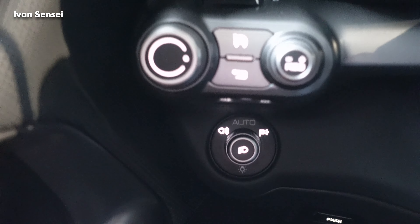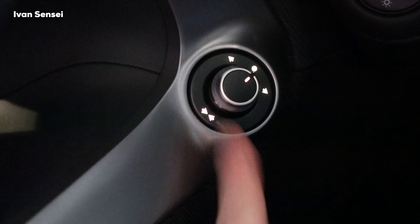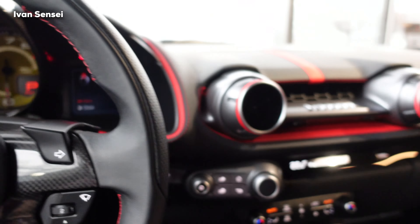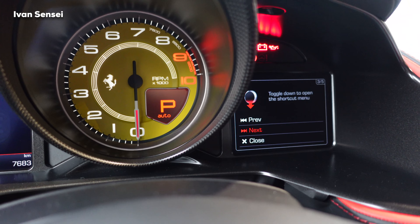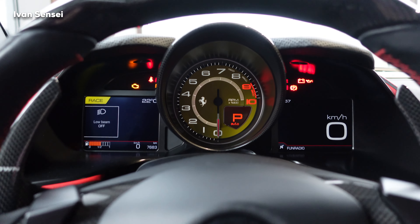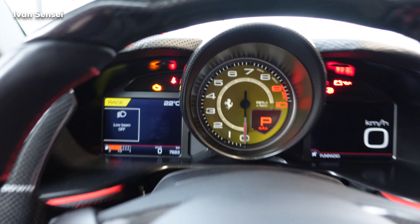On the left side you can see a toggle switch for the lights and a toggle for the mirrors. There's also a button to open the boot, what I think is cruise control, and a toggle to control the right screen. You can navigate the shortcut menu left and right. The speedometer is there, and there's a large rev counter in yellow going up to 10,000 RPM, with the red line at 9,000.